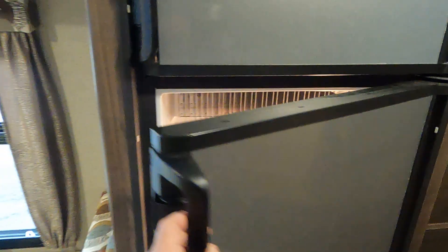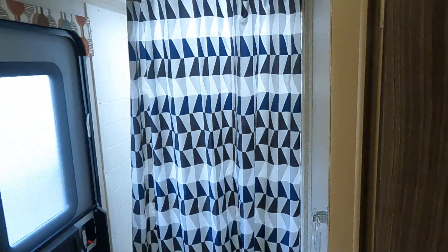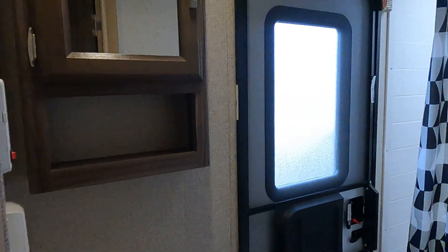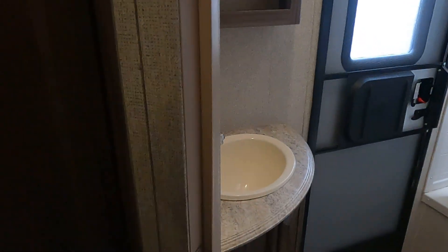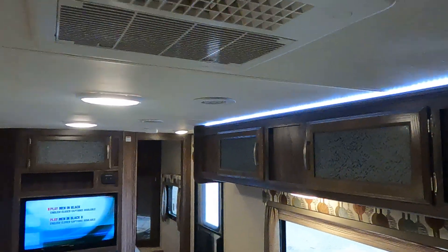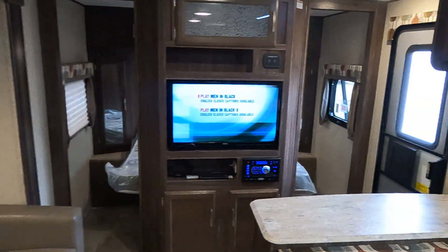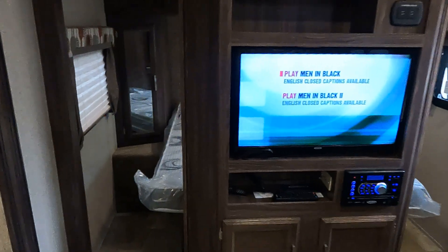There's a Dometic refrigerator-freezer, storage, and the shower area. You've also got heating, more storage, rooftop air, and double entrance doors to the front bedroom.